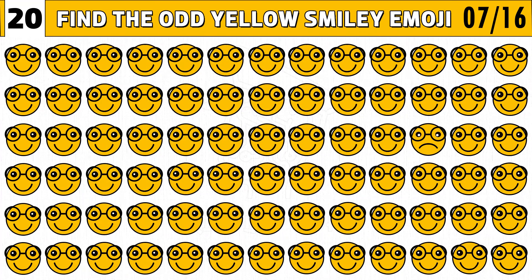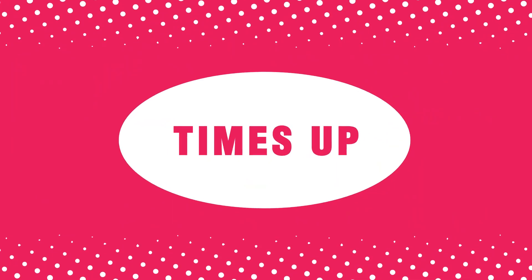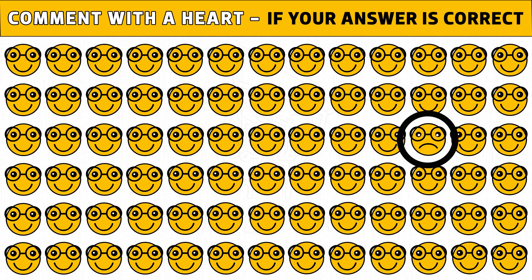Puzzle number seven. Spot the odd smiling emoji with glass. Only the most attentive can find the right answer. Time's up. Are you ready to check the answer? The sad emoji with glass is the odd one. Comment if you got the right answer.